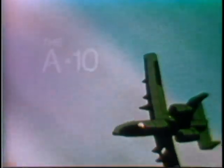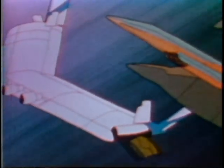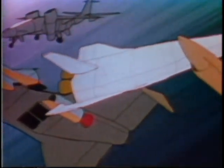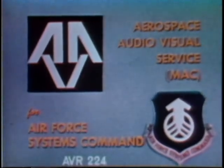These are some of the highlights of the Air Force Systems Command research, development, tests, evaluation, procurement, and production. Only through vigorous and progressive programs can we maintain the edge in aerospace power.